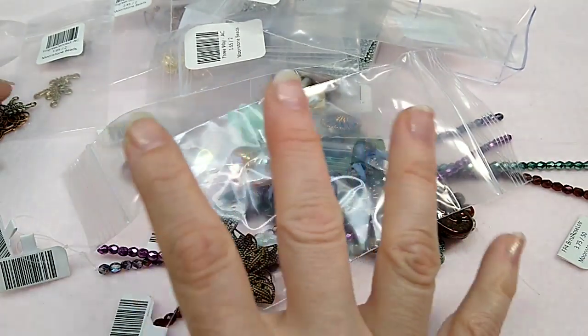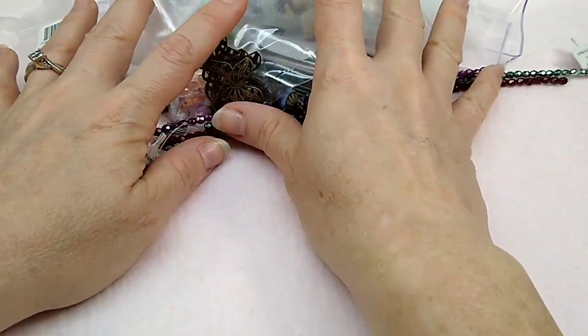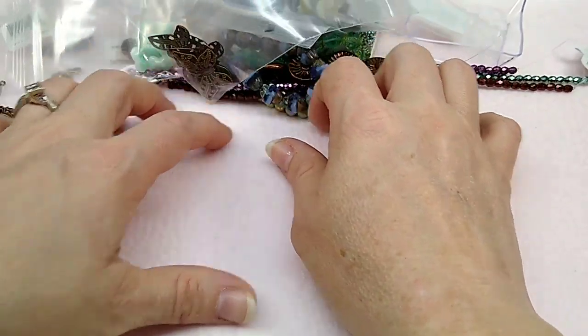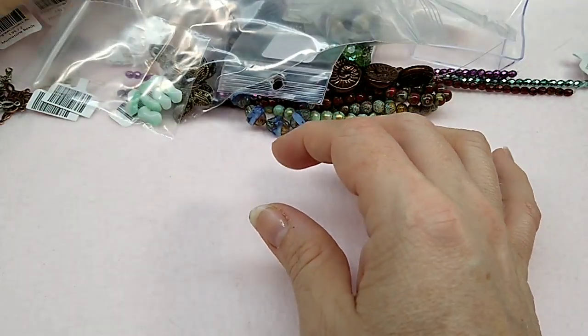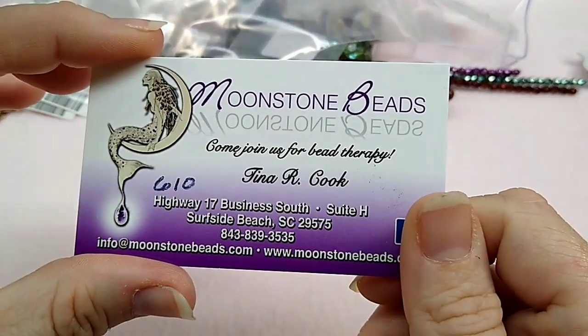That's everything I got from Tina's store. Again, Moonstone Beads in Myrtle Beach. I'm going to show you a couple other things I picked up while we were down there too. And as I said, I will put all her information and this coupon code and everything in the description box below.